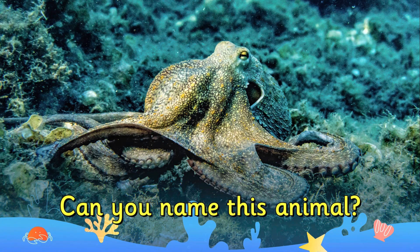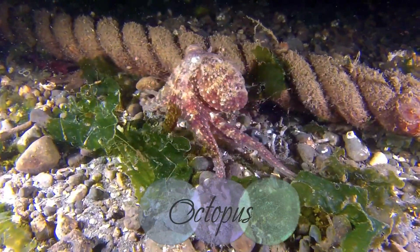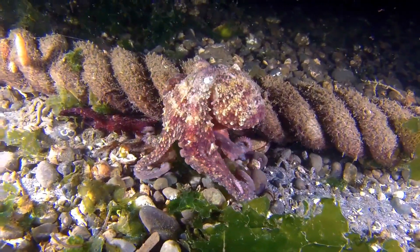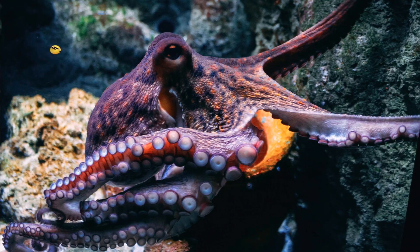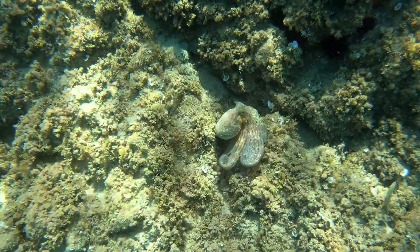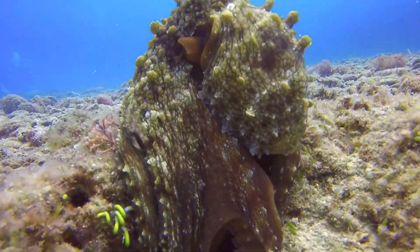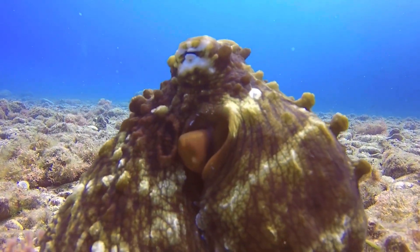Can you name this animal? It's an octopus. Octopus are very intelligent creatures. Can you guess how many brains they have? They have nine brains — one central brain and eight mini brains that each control a limb. Their super squishy bodies have no bones, so they are considered excellent escape artists.